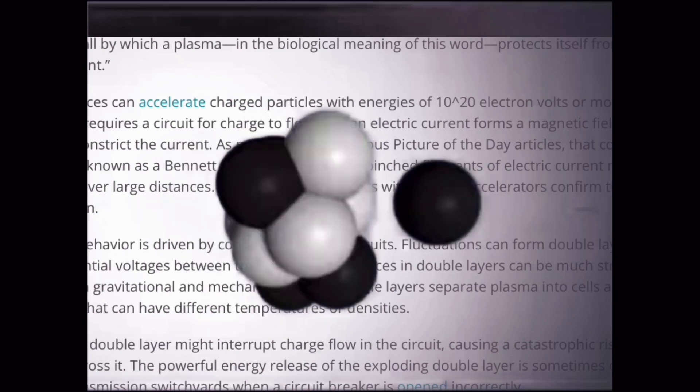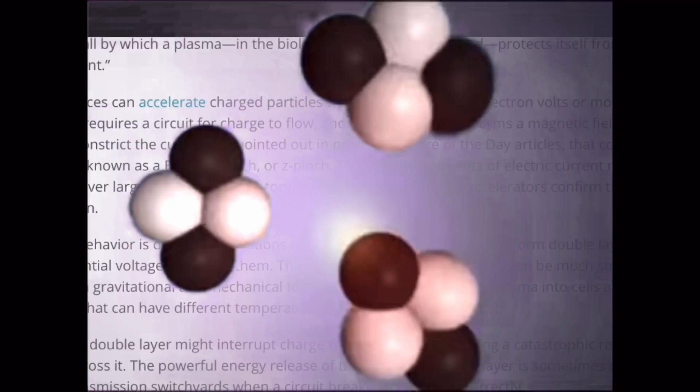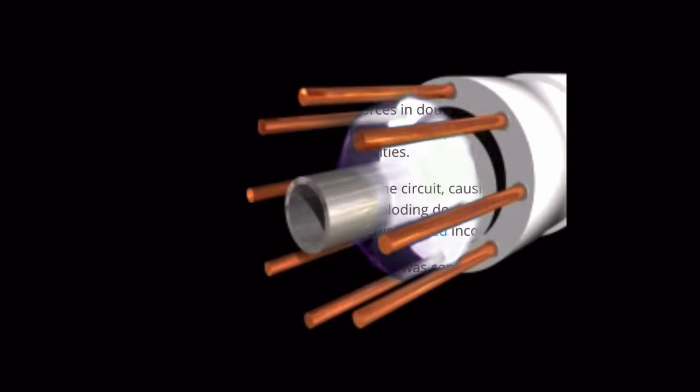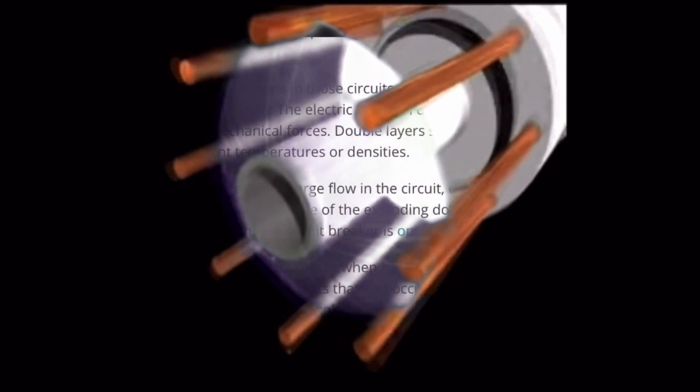Electric forces can accelerate charged particles with energies of 10 to the 20th electron volts or more. Since electricity requires a circuit for charge to flow and an electric current forms a magnetic field, that field tends to constrict the current. That constricted channel is known as a Bennett pinch, or z-pinch. The pinched filaments of electric current remain coherent over large distances, and laboratory experiments with particle accelerators confirm the observation. Plasma's behavior is driven by conditions in those circuits, and fluctuations can form double layers with large potential voltages between them. The electric forces in double layers can be much stronger than those from gravitational and mechanical forces.